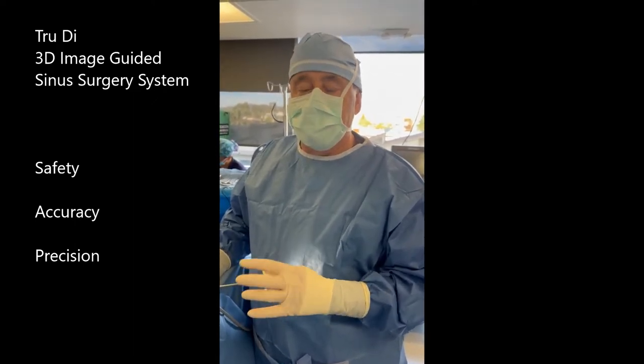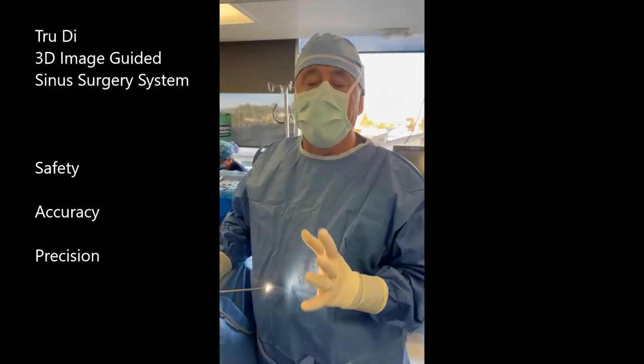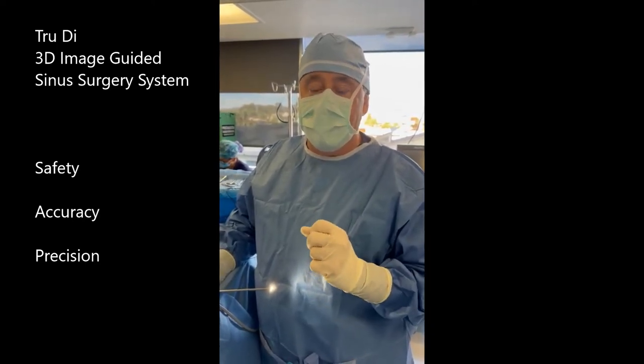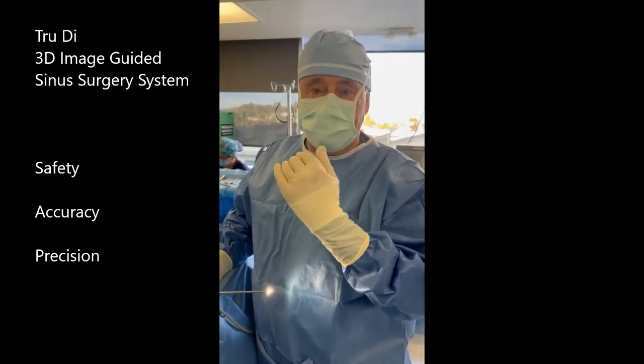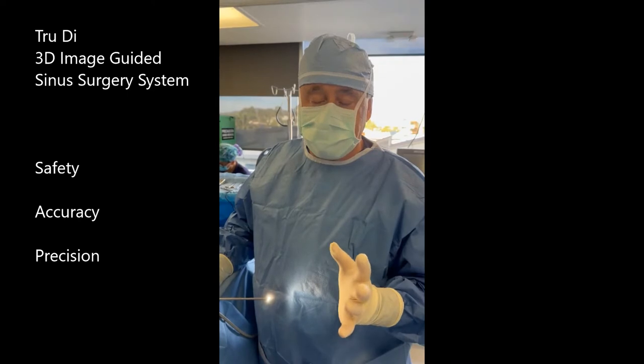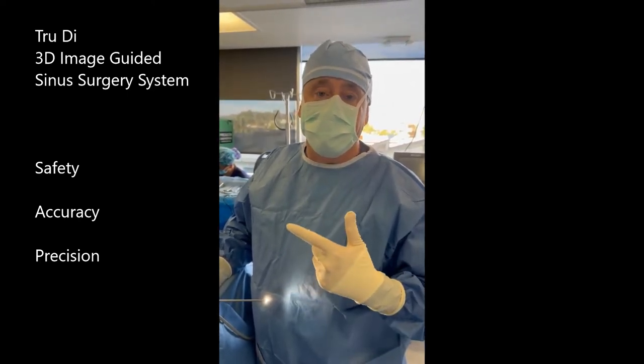This allows us to track your anatomy in 3D — in three dimensions — from front to back, top to bottom, and side to side, like GPS, in order for safety and completeness of the procedure itself.